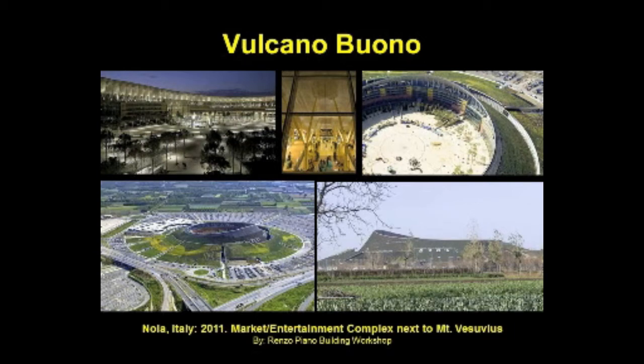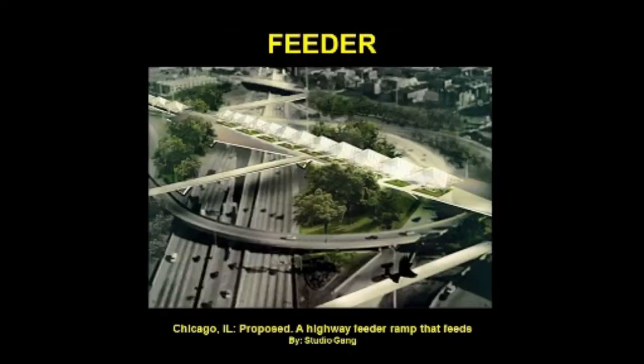Renzo Piano describes the building as a contemporary take on a Greek marketplace — a place for events, meetings, dialogue, and the gathering of people. Studio Gang Architects hope to provide the opportunity for buying local produce in Chicago by transforming the Ohio highway feeder ramp into a ramp called Feeder. The project would be situated on underutilized open highway areas with urban greenhouses and gardens where the public can grow their own produce, and green space for even those with browner thumbs to enjoy.